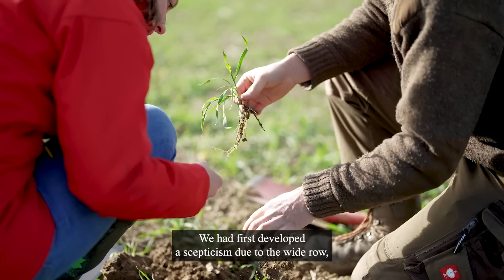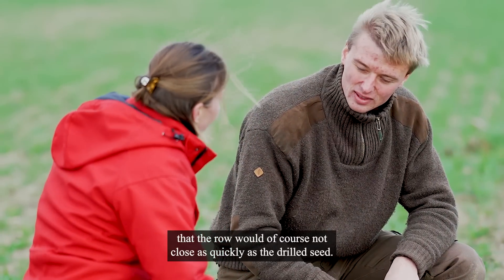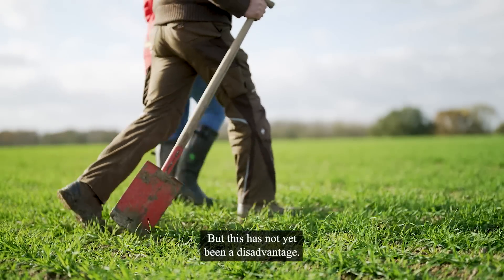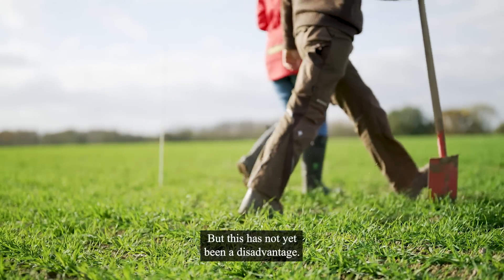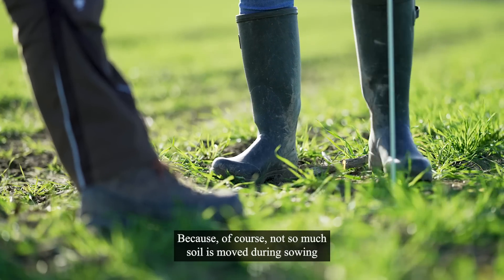We had first developed a skepticism in the long run, so that the row is not as fast as in a drill. What is not yet still clear to me, because of course not as much level of movement is moving to the field.